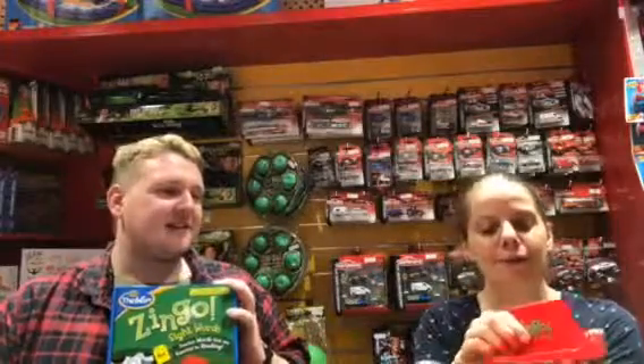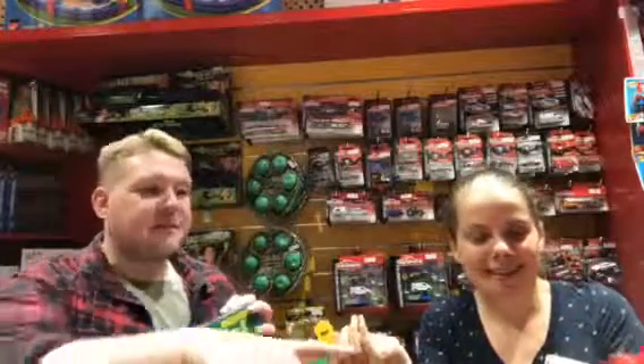Everyone learns sight words at school — that's how you learn all the important words. With Zingo, you go like this — and that's the best part — and then when you match these words to your bingo card, you're the first person to win. I love this bit because the interactive nature of it is what really engages the children.